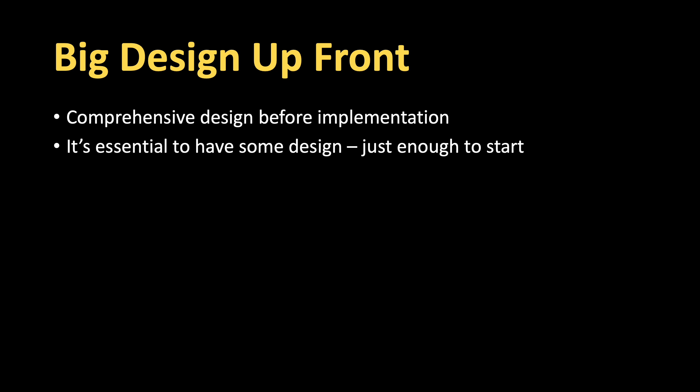Big Design Upfront is basically when you try to create a comprehensive design before going into implementation. It's essential to have some design, but just enough to get you started. You don't need to have a comprehensive design for the whole thing before you start implementing.